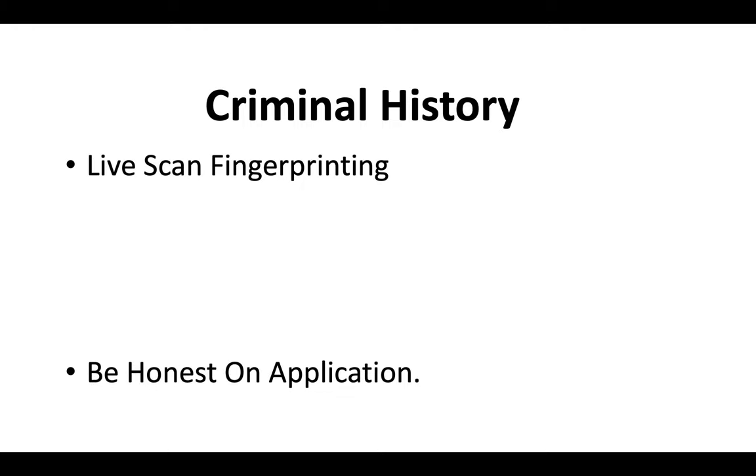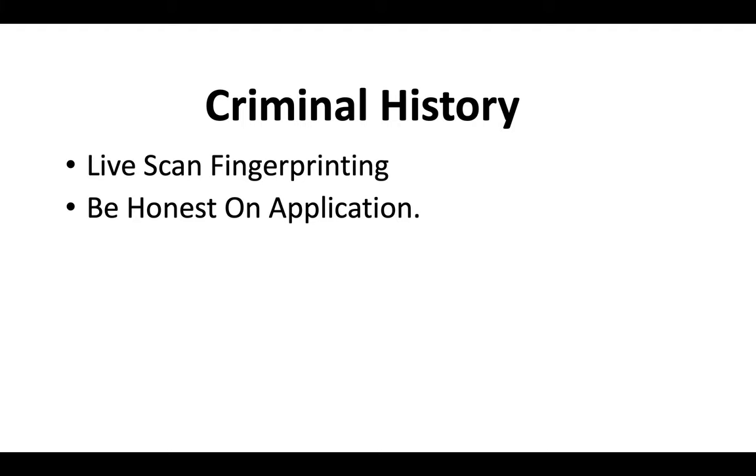Regarding criminal history — everybody has to do live scan fingerprinting when they apply for a contractor license. Your best bet is just to be 100% honest on your application. Even if it happened years ago, even if it happened when you were a minor, even if you don't think it was that serious or it got expunged — just be honest on your application. List it, so that if it does come up, at least you were honest about it.